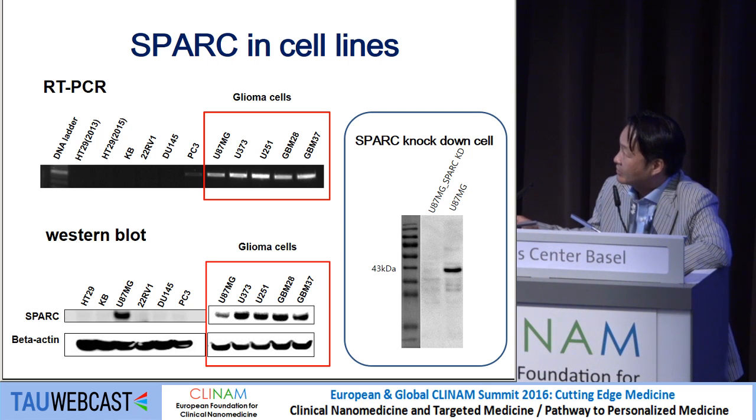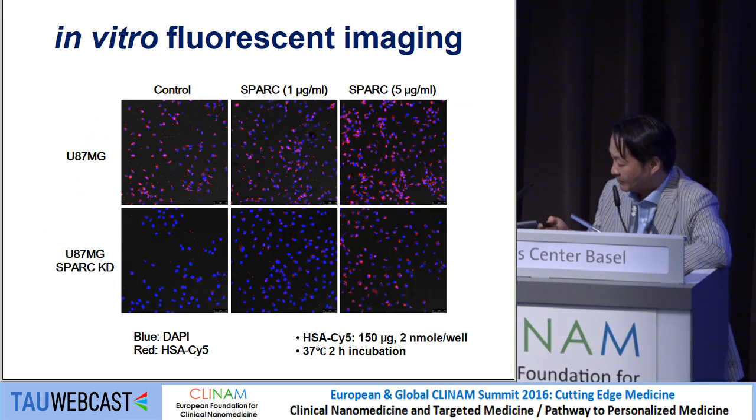The U87MG glioma cells, U373 cells, and certain glioblastoma and stomach cell lines from our institute also express SPARC very highly, while other cell lines express it very low. We also made SPARC knockdown U87MG cells and compared them to study the function of SPARC in albumin uptake.